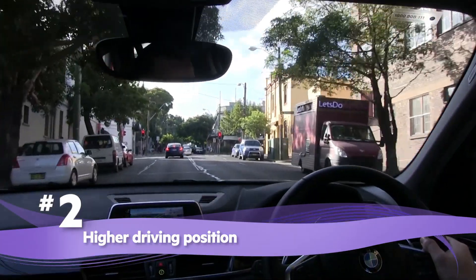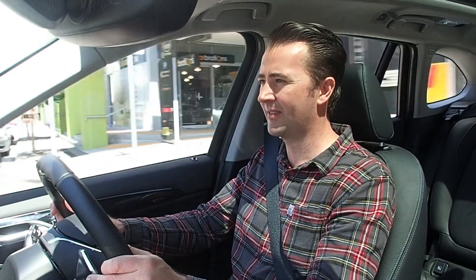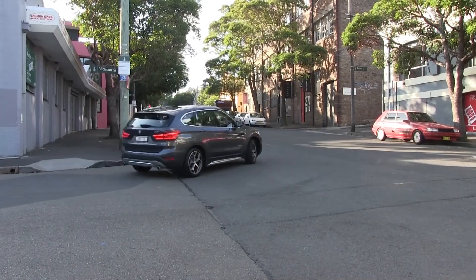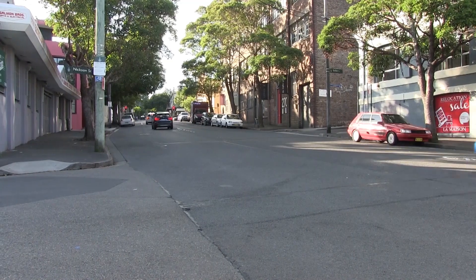Higher Driving Position. The X1 sits higher than a sedan, and that gives you a clearer view in traffic. Many people also like the more secure feeling that being a little higher up offers. The elevated ride height also means the X1 will be able to handle bumpy dirt roads every now and then with ease.